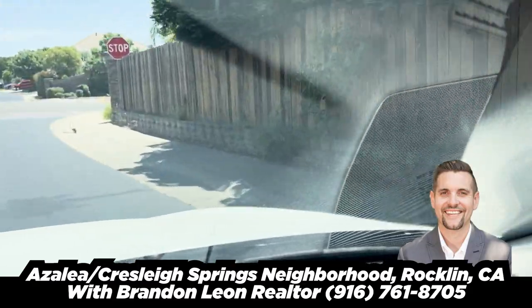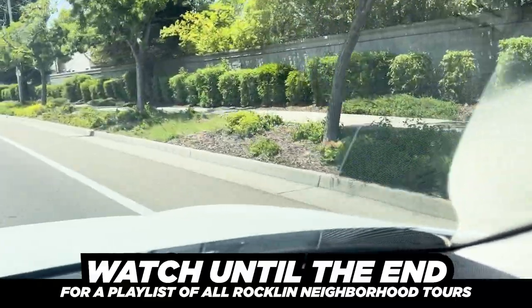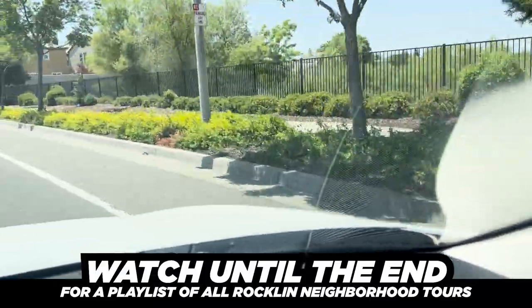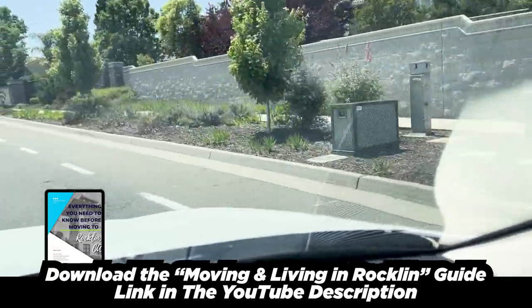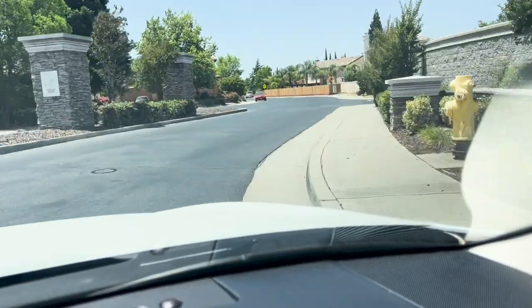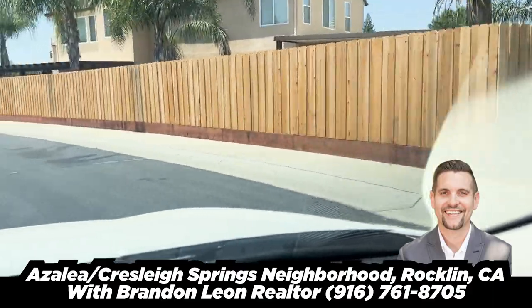We're now heading out the other entrance, so we have Azalea and Cresce Springs — I'll include them both in the same video. They're connected pretty much, separated by a greenbelt. We're heading down Blue Oaks toward Highway 65, just two minutes away from movie theaters, Chili's, the Seals, Bennett's, Grocery Outlet, a whole bunch of restaurants, Crunch Fitness, and tons of stuff. Right here in Cresce Springs, this is a much larger community. We're going to see lots of different types of homes — some built in the late nineties, some in the early two thousands — ranging up to 3,600 square feet.